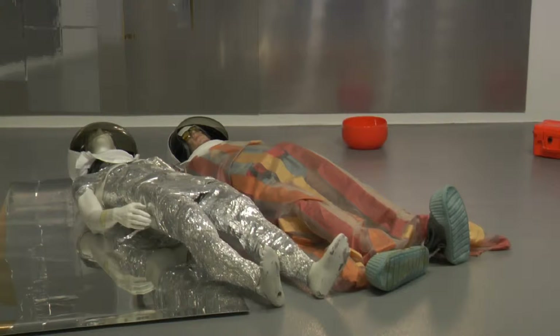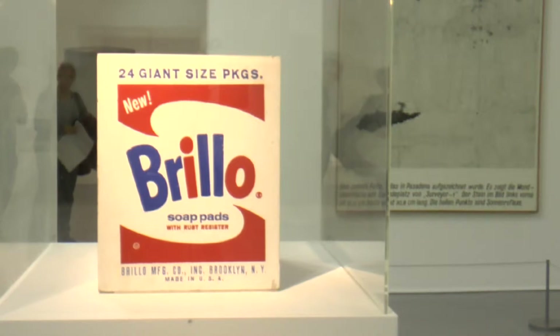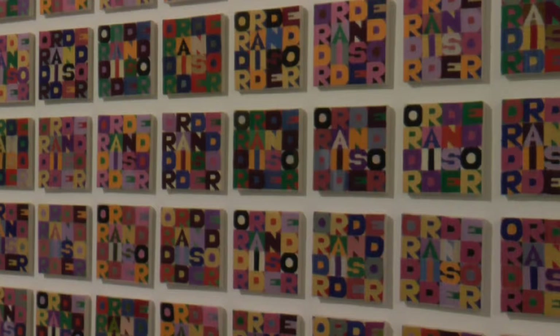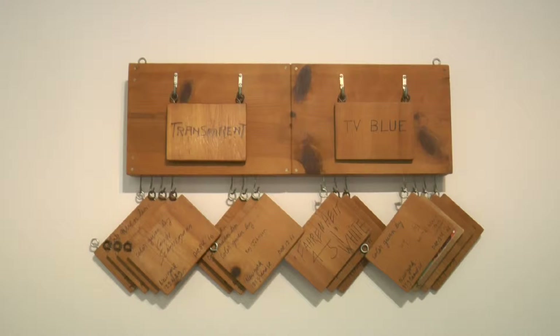Their focus was on a piece titled Spatial Concept, designed by Lucio Fontana in the late 19th century. The museum will showcase the works until February 2016.